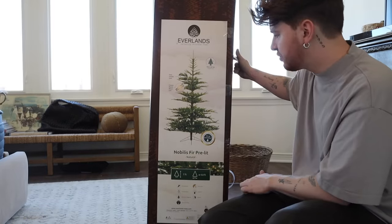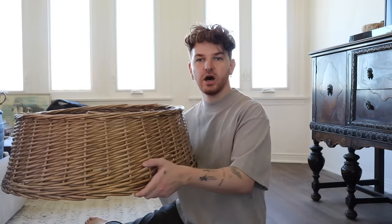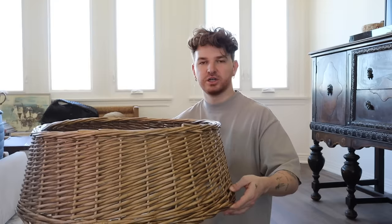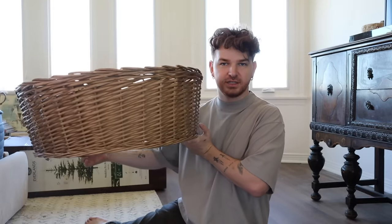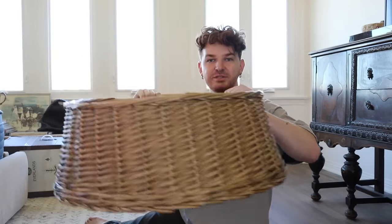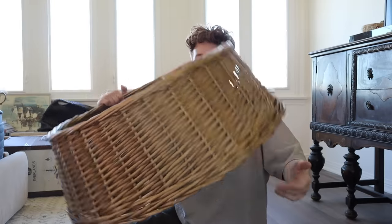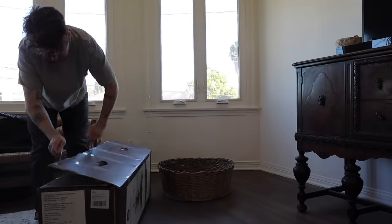I want to share this hack: you can purchase woven tree collars, which are always marketed as a collar that goes under the tree. I just flip them upside down — I don't know why I never thought to do this the first two years I had one — and it turns into a basket shape. Tree collars are always marketed in this upward cone shape, but flip yours and you have a basket shape for your tree which looks so cute!